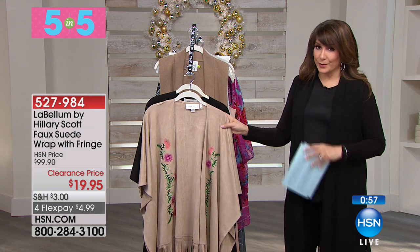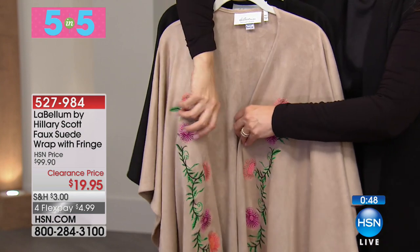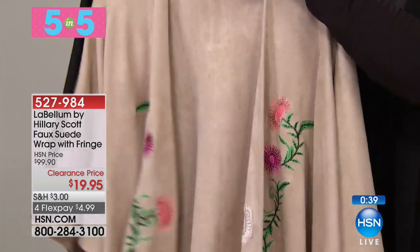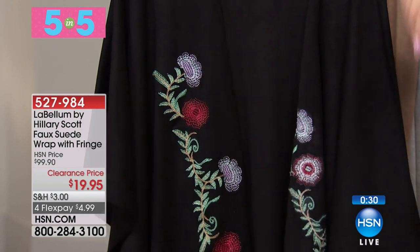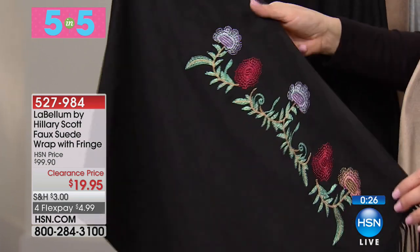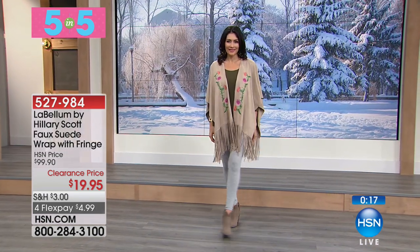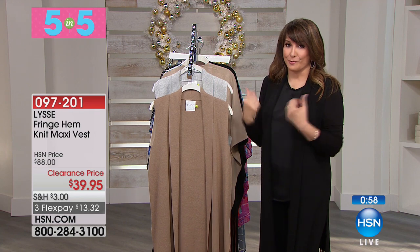From our incredible Labellum collection with Hilary Scott — the faux suede wrap with fringe. We have camel or black. You can do a true wrap up here or belt it — that is gorgeous ultra suede. 80% off. For $19.95, four flex payments at $4.99, you have a gorgeous wrap. If you saw this online without context, you wouldn't believe this price. This is HSN — these designers coming from careers as country stars, talk show hosts, reality stars — creating fashion sensibilities for $20.